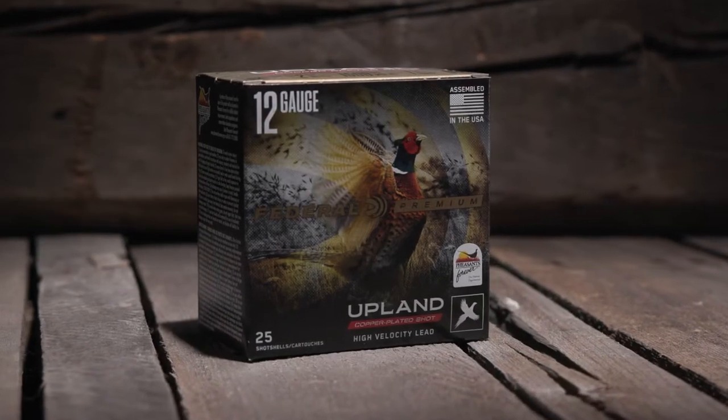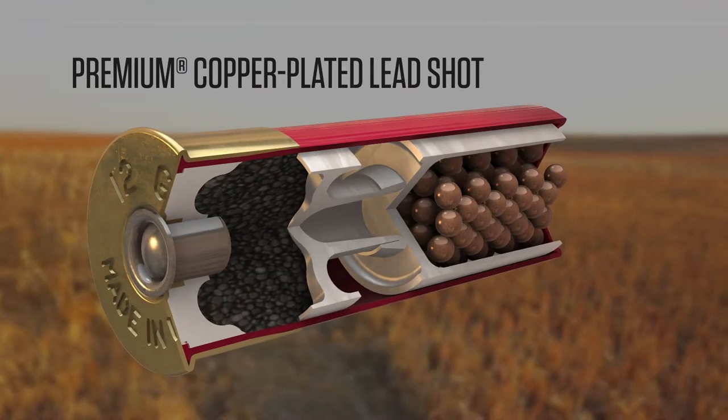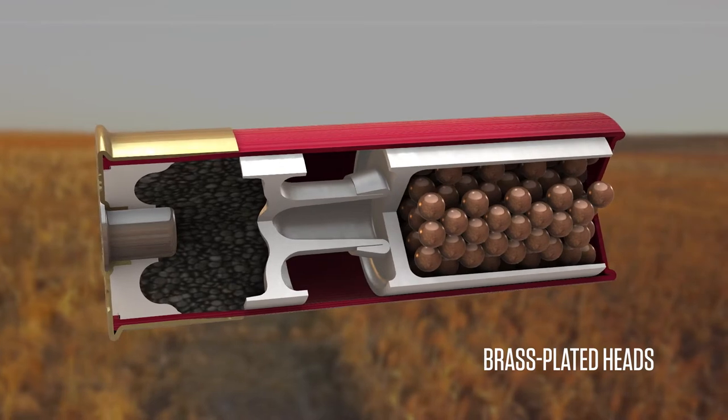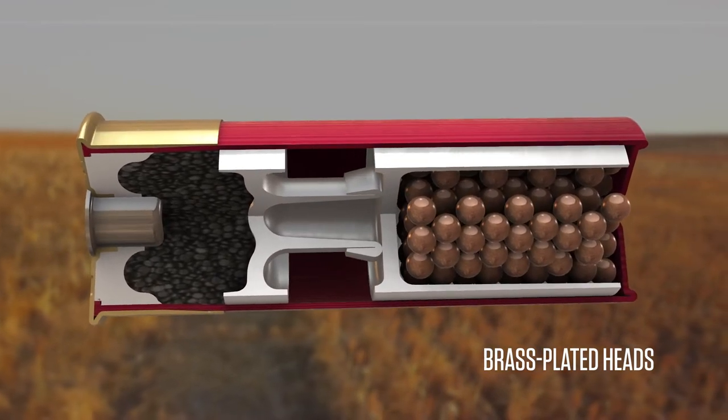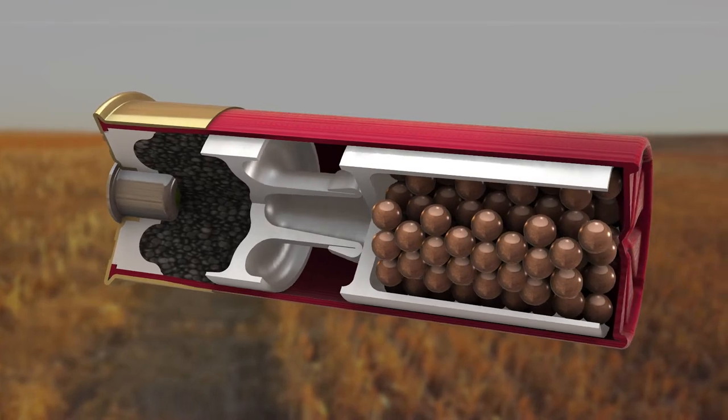Take upland birds down hard. Federal Premium upland loads feature copper-plated lead shot and the best components for the most consistent, deadly patterns on pheasants, quail, grouse, and more. Available in the widest selection of gauges, payloads, and velocities.